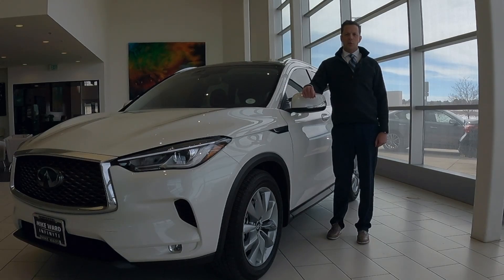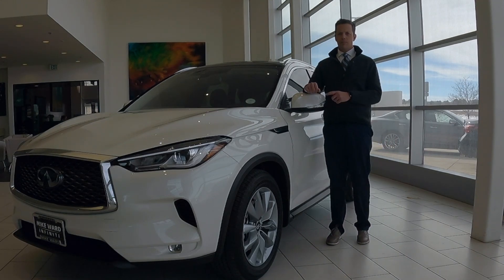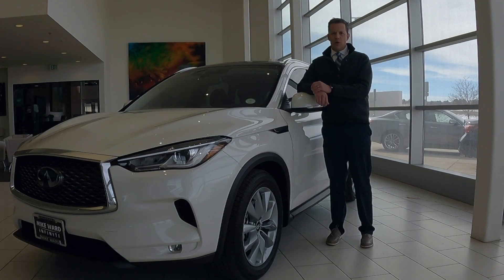Hi, it's Dan. I'm Mike Ward Infinity. Today we're looking at the 2022 Infinity QX50 in Luxe Trim. My goal for this whole video is to give you an overview of what makes this model unique. I did do a very extensive video on the QX50 Autograph and I'll leave a link in the description below. All right, let's get started.